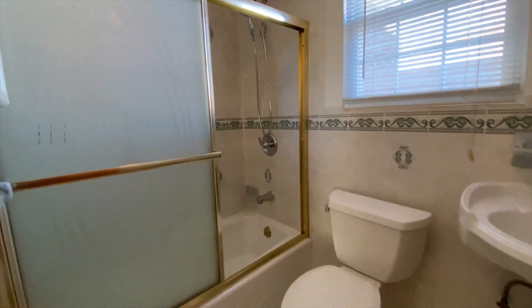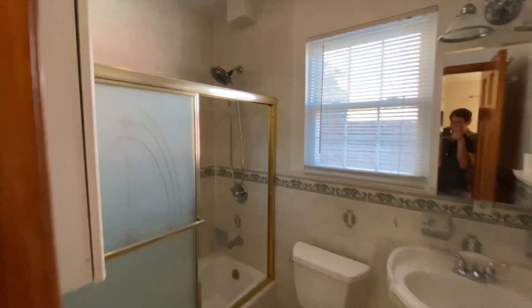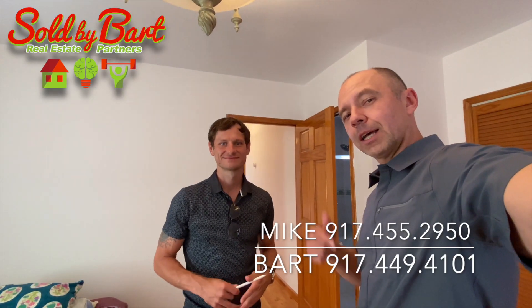It's about 1,200 square feet of living space — it's big, it's great, it checks all the boxes. Do not hesitate, give us a call today!